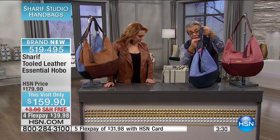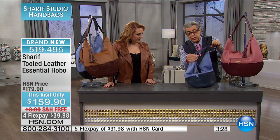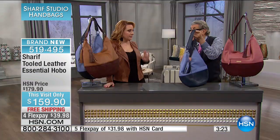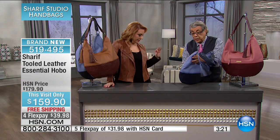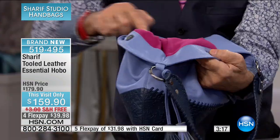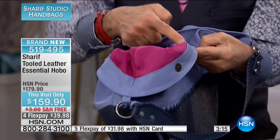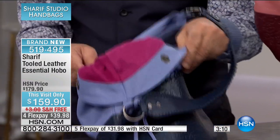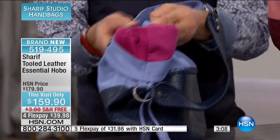Now take a look at the handles — you have the whip stitching all around the handle. And that's all genuine leather. I want to make sure I say this is all genuine leather, 100%. Even the inside here, that's leather. It's all leather. It is just an amazing, amazing bag.